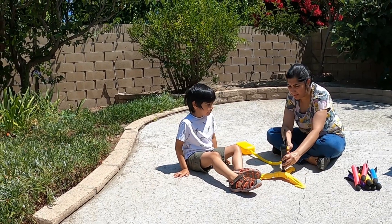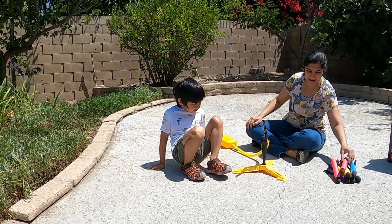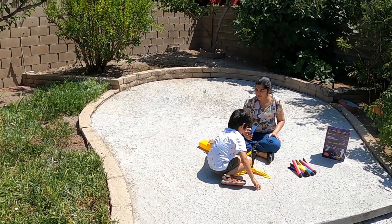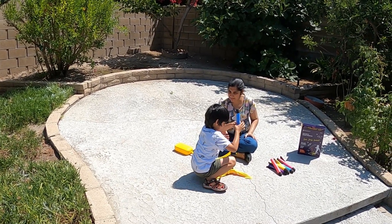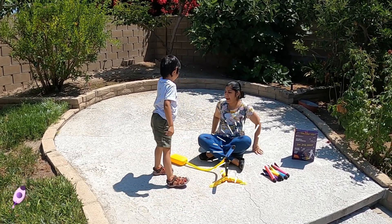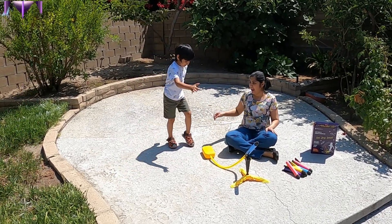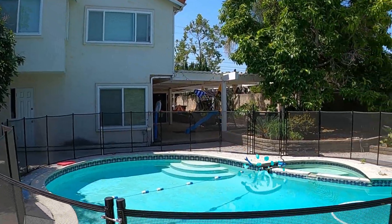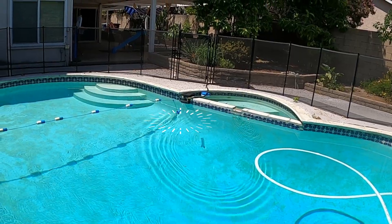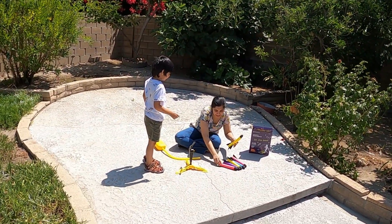There we go. Okay. Come. Let's start with the blue. Let's put the blue in. Okay, let's go. Come on. Let's try it. As hard as you can. Whoa! What? What happened? It went into the pool — the blue rocket. There was one. That's one.